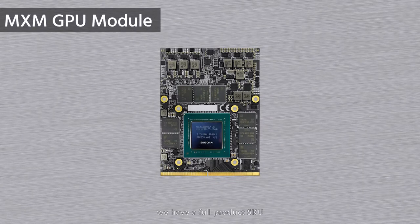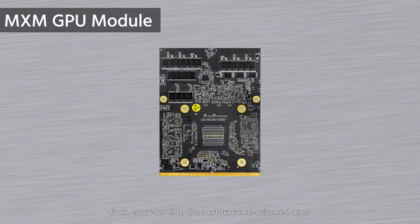MSM GPU module is our most compact solution at Antena. We have the full product scale, from entry-level to performance-oriented. They are widely used in embedded portable systems, like medical imaging, ground vehicle, UAV, and VR solutions.